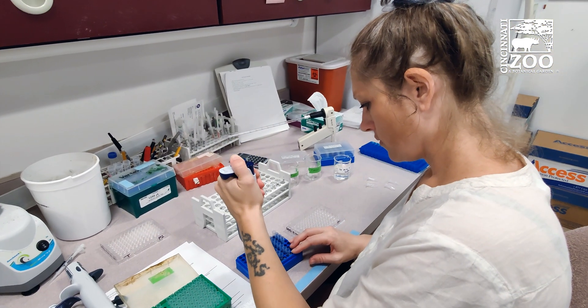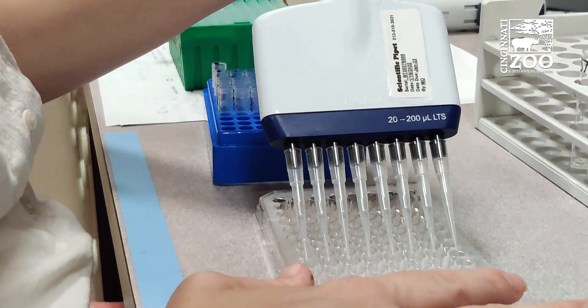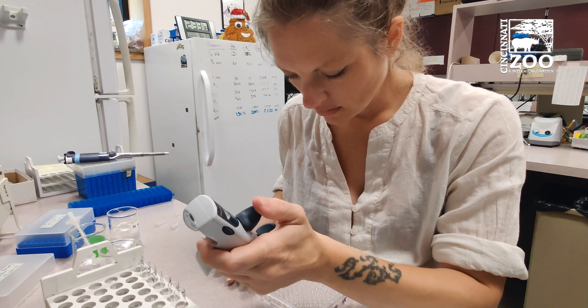There's a lot of interest in controlling overpopulation of domestic cats, and the primary way that we do that now is through trap-neuter-return programs. What we've been working on is trying to develop a non-surgical way to spay or neuter domestic cats, and the primary focus that we have is using a form of gene therapy.